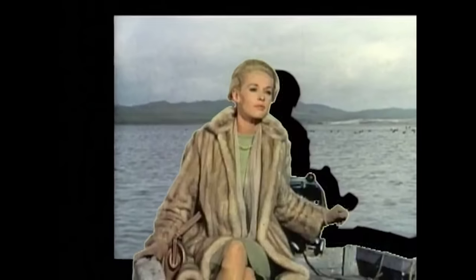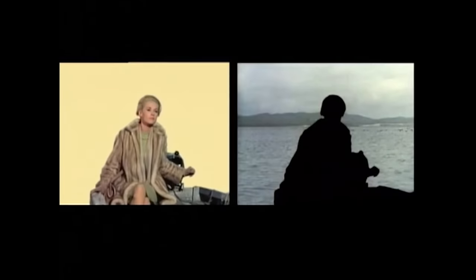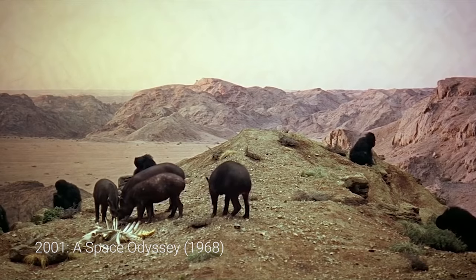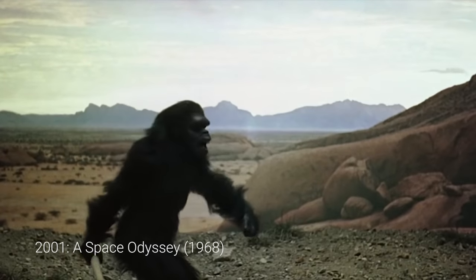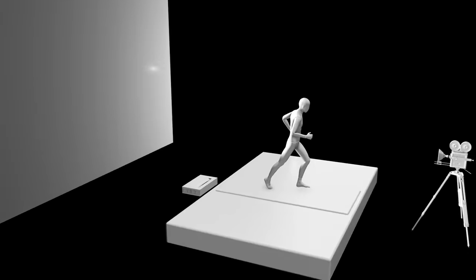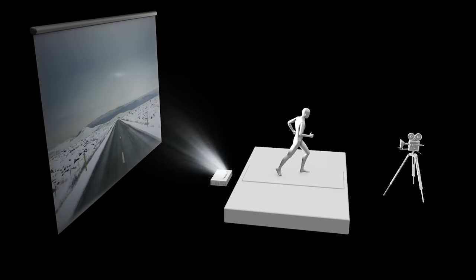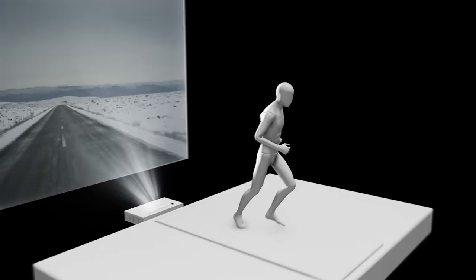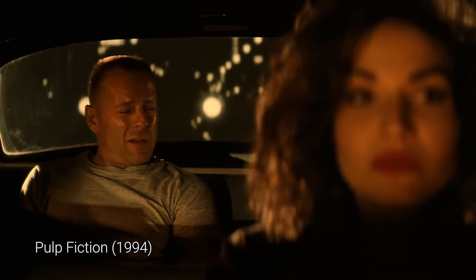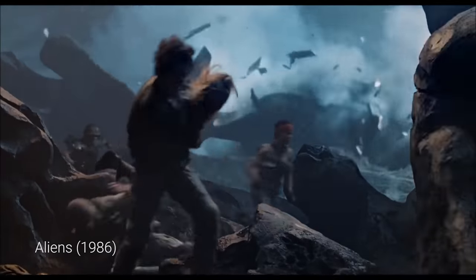Even though this new matte process started getting heavy use, versions of projected techniques have continued, like in Kubrick's 2001: A Space Odyssey — though again, this is often mistaken as rear projection when it's really front projection, which allowed for a more saturated and sharp image. Rear projection didn't go extinct though — you could still find it in films from Tarantino using it in stylized ways, or Cameron's use in Aliens or Terminator 2.